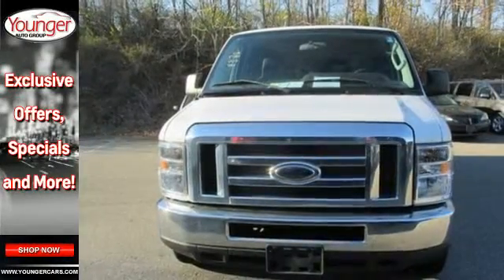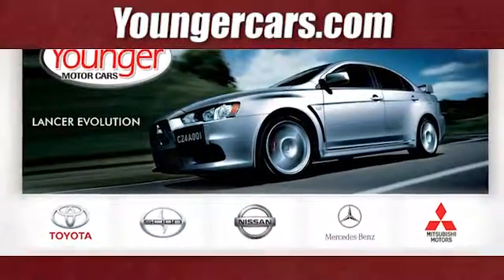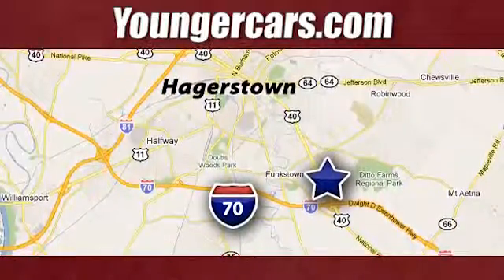Get in and get on the road in this van today. Visit our website at YoungerCars.com. We're conveniently located at 1945 Dual Highway in Hagerstown, Maryland.